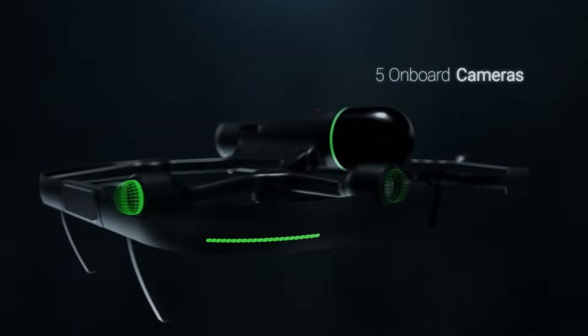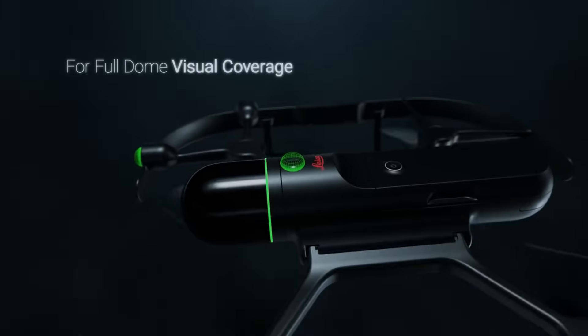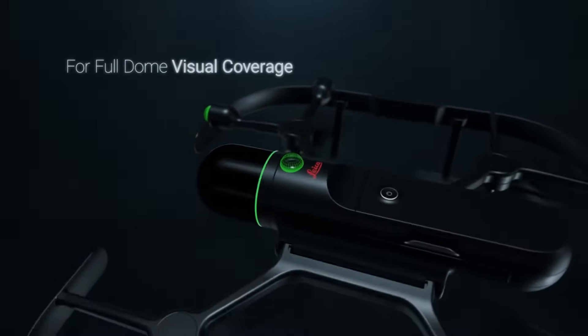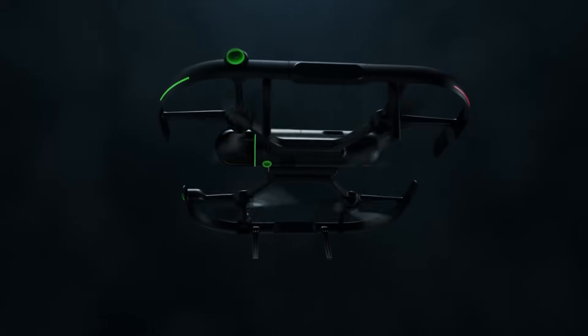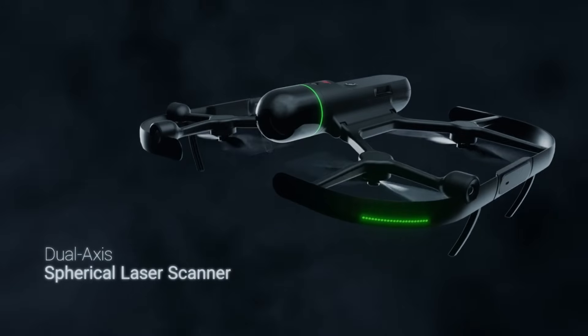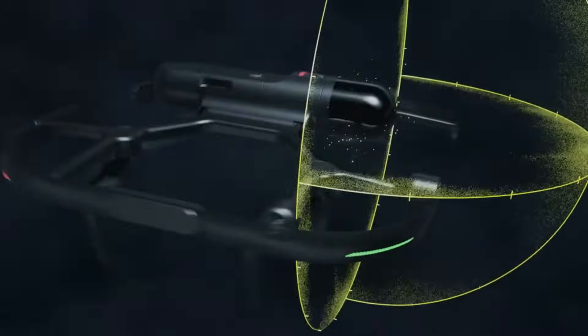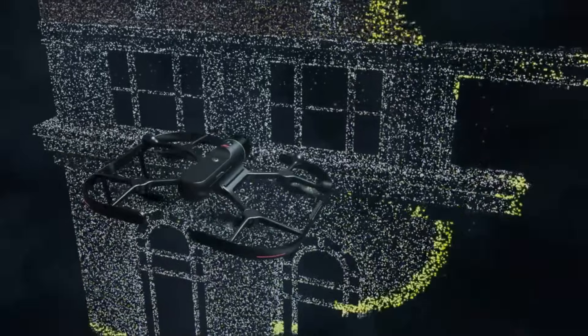It also has an indoor mode that may be used to scan huge indoor areas. Reality Cloud Studio allows for the direct uploading of data from the BLK-2Fly, which can then be used for storage, visualization, and collaborative purposes. The BLK-2Fly Live app for iPad is the remote control mechanism that allows it to function.